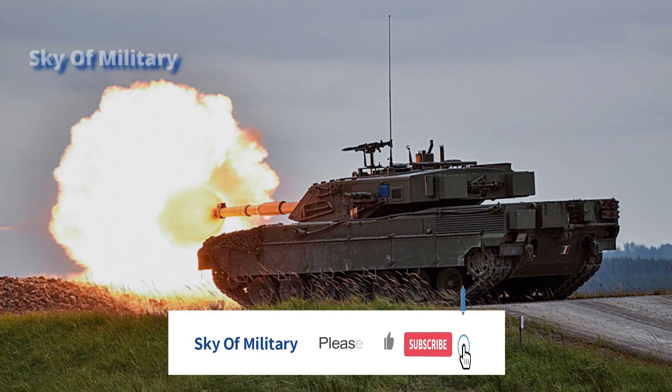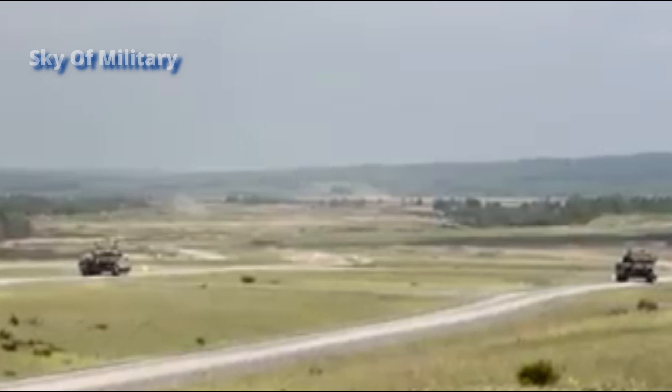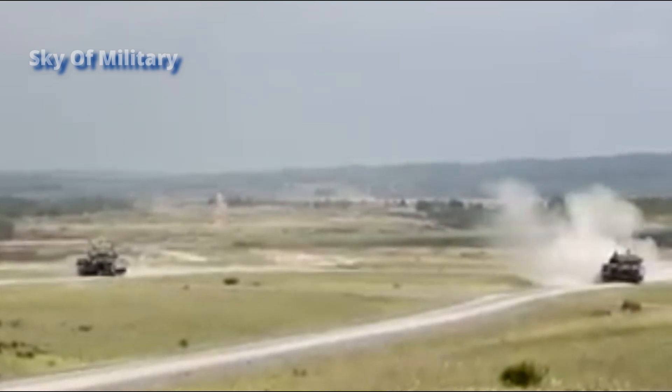The hull and turret are of all-welded steel construction, with an additional layer of advanced armor over the frontal arc, including the nose, glacis plate, and turret front and sides.